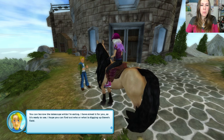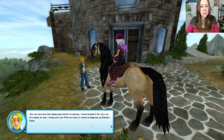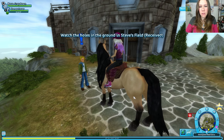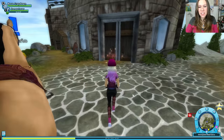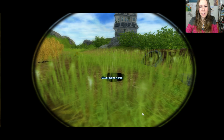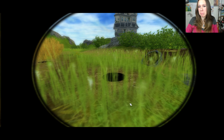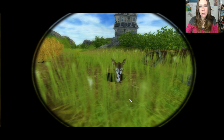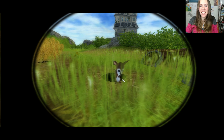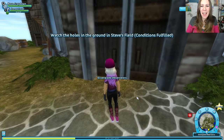You can borrow the telescope while I'm eating. I've aimed it for you, so it's ready to use. I hope you can find out who or what is digging up Steve's field. Oh, we get to use the giant telescope! This is the field. Oh, there's the castle. There is something — he's so cute! It's another one I wanted to scoop up and put in my pet bag.